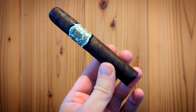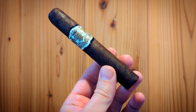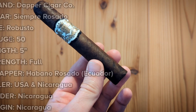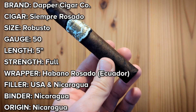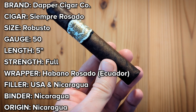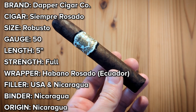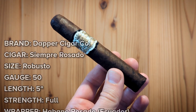Our grand finale Dapper Cigar Company smoke is the Siempre Rosado in Robusto form. This stubby little smoke features an Ecuadorian Rosado wrapper, as well as an Alapa Region Nicaraguan binder inside, and then a blend of fillers from the USA and Nicaragua. It is rolled in Nicaragua, like every other Dapper Cigar Company smoke, and that means it's an NACSA product.